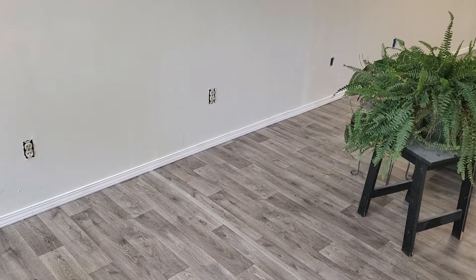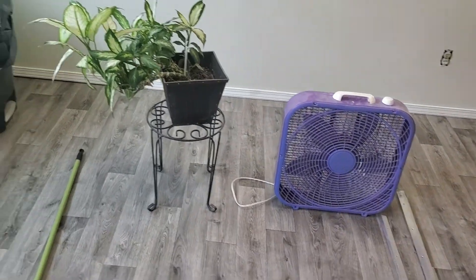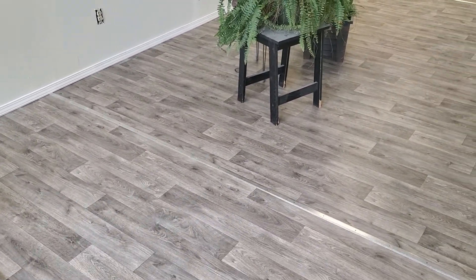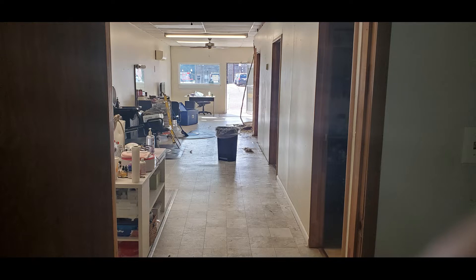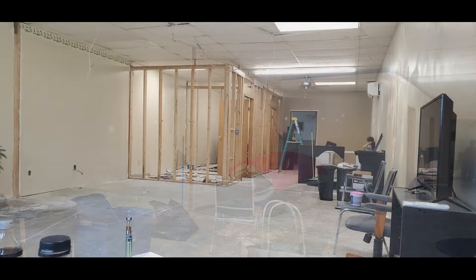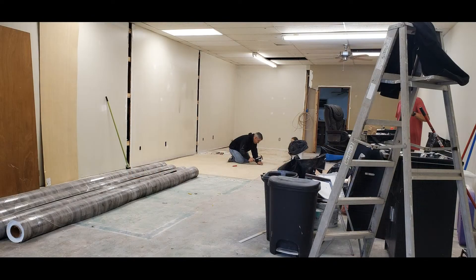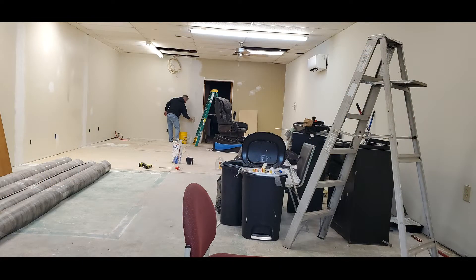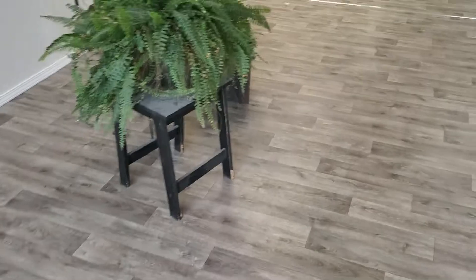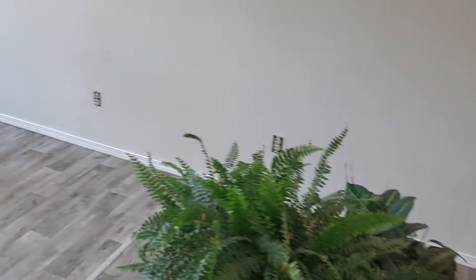Hey guys, it's Ginger. It's probably going to sound a little echoey because there's nothing in here, but we are on like day four of construction in the salon. If you go to my Instagram page I've got some pictures of the construction, and I'll try to pop some up here for you guys to see as well. You're about to hear a loud saw in the background but I'm going to give you a little look-see of what we've got so far.